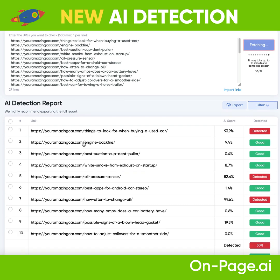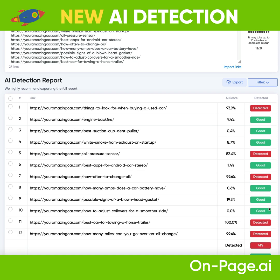But this is essentially how it looks. As you can see, it is scanning pages and you can just get the report as it's coming through. Here we have AI-ridden content detected at a confidence level of 93%. Here we have it at 99%.